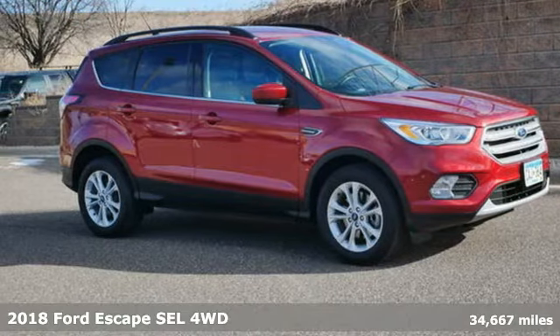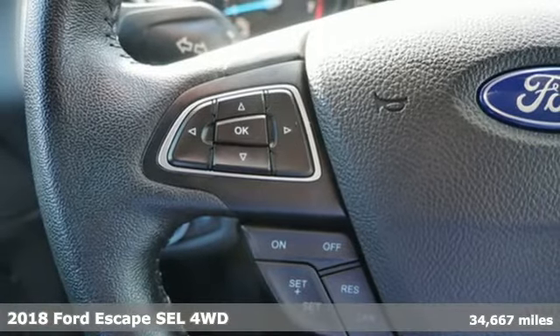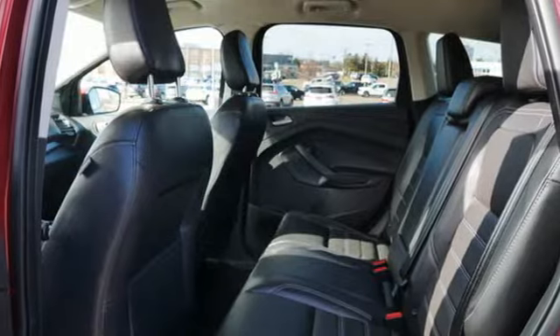Here's a certified 2018 Ford Escape. Yield to adventure — this SUV will take you and your toys to far away places. It comes with great features you'll love.